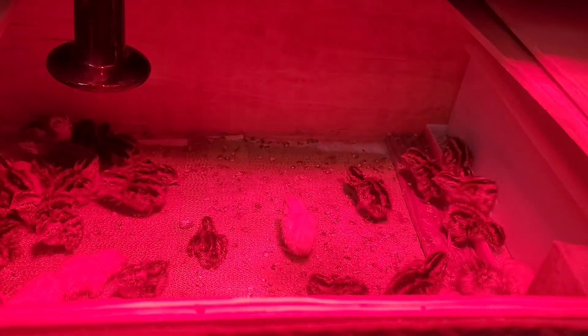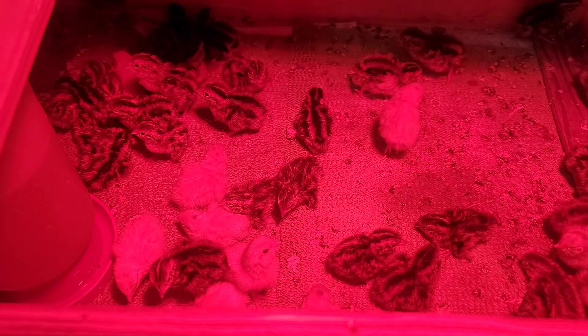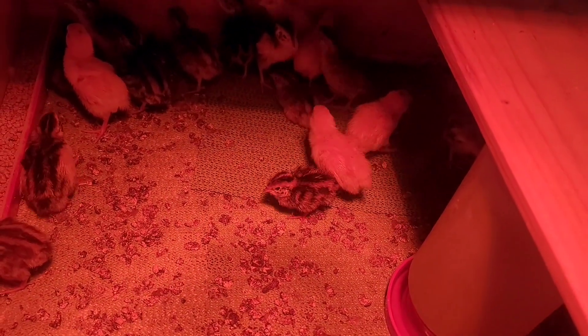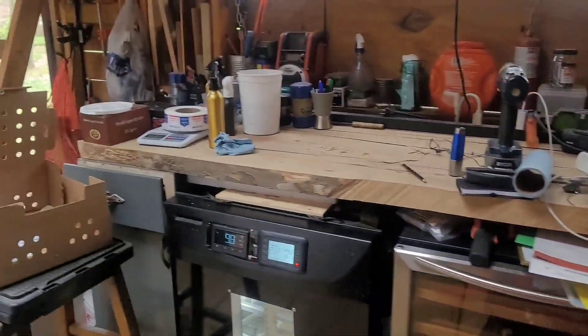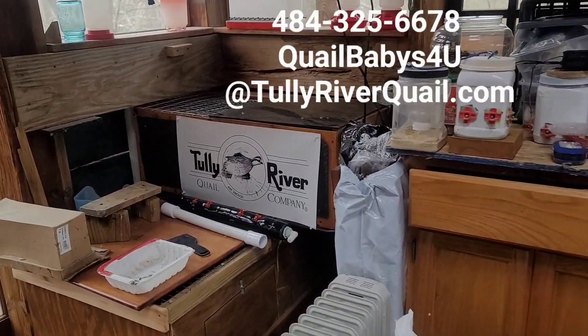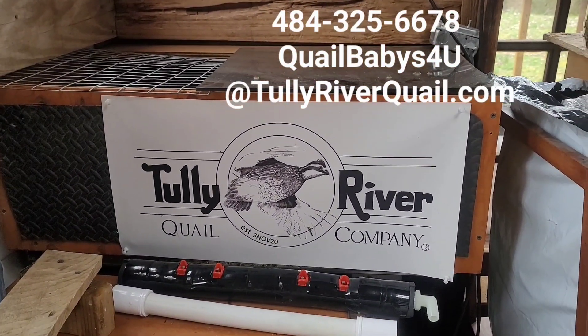Anyway, here are some of the guys we got from that hatch — there are lots of them in there, and some others from a couple days before. We've been hatching birds like crazy here because it's chick season. We usually aren't able to keep that many of them since a lot of people were getting them, but we were away for a weekend and weren't able to focus on meeting people. Over and out, Tully River Quail — just wanted to share some stuff with you and hopefully that'll help explain some of what you're seeing in your incubator. Stay free.